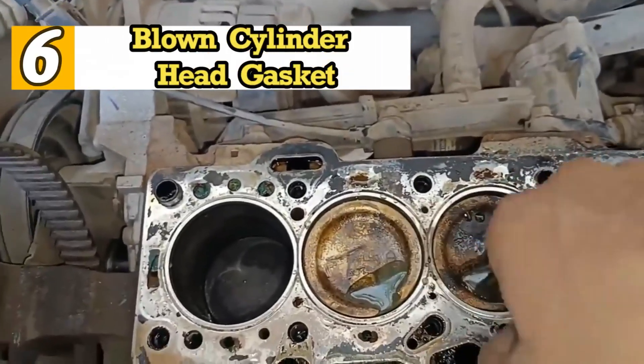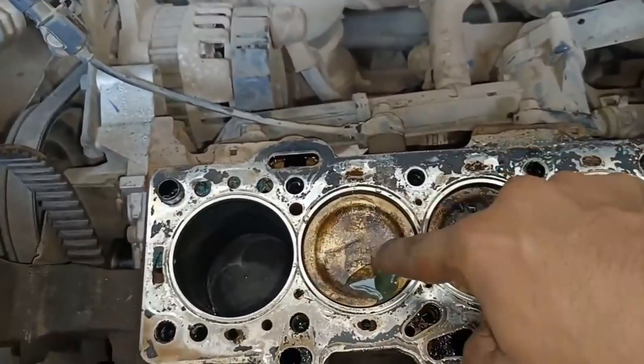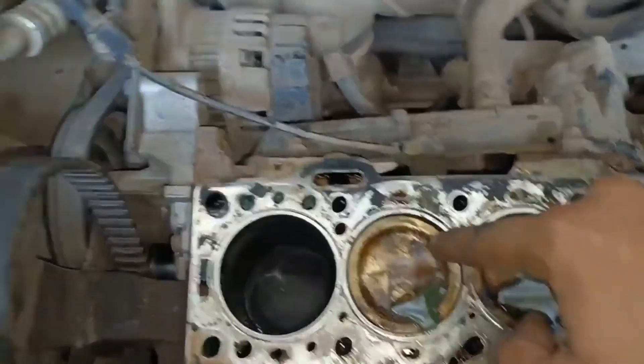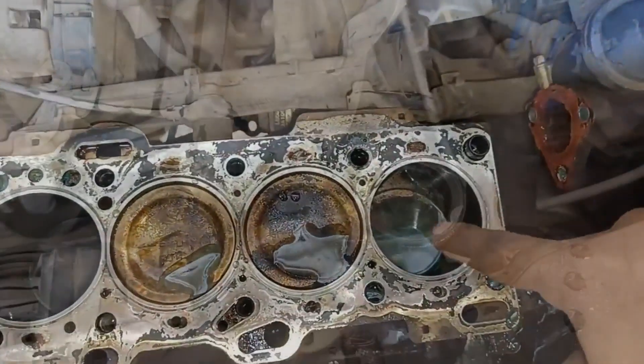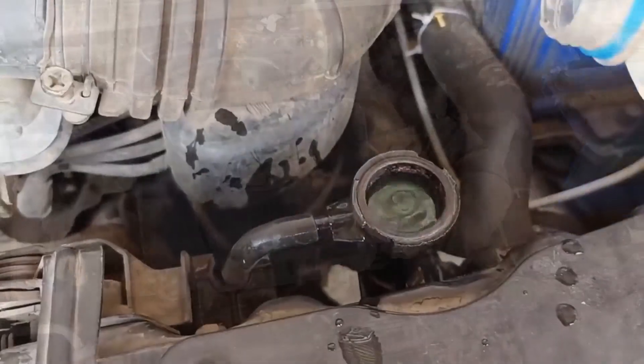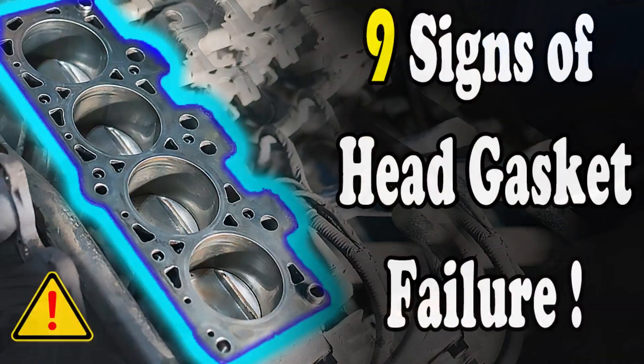6. Blown Cylinder Head Gasket. A blown or worn cylinder head gasket, especially between the coolant passages and combustion chambers, causes engine pressure to leak into the cooling system. This results in bubbles in the coolant and significant engine overheating, along with a noticeable coolant loss. We've previously covered all the symptoms of a blown cylinder head gasket in another video — you can find the link in the description below.